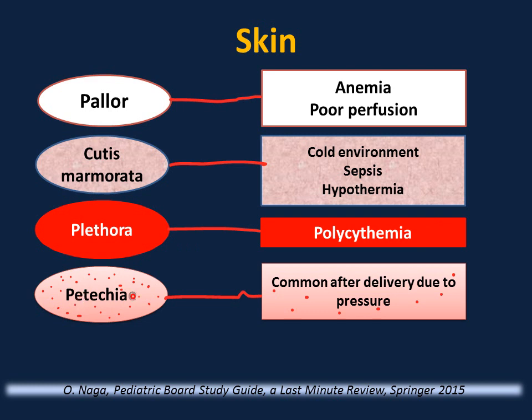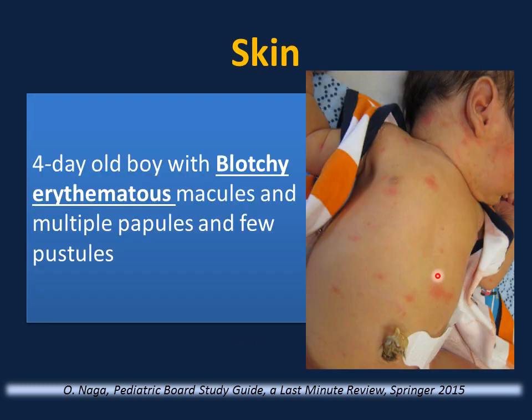Petechiae in a localized area are benign, but if generalized, they can be associated with sepsis and thrombocytopenia. Consider a four-day-old boy with blotchy erythematous macules — flat red lesions on the trunk, face, and extremities — along with raised red lesions, multiple papules, and a few pustules. What is the most likely diagnosis?